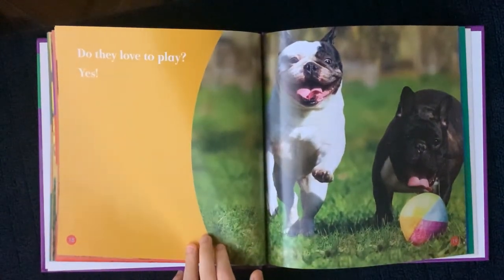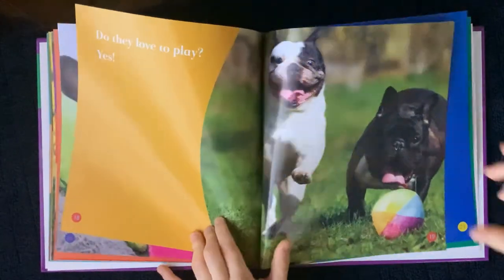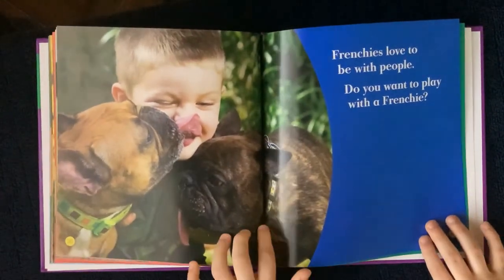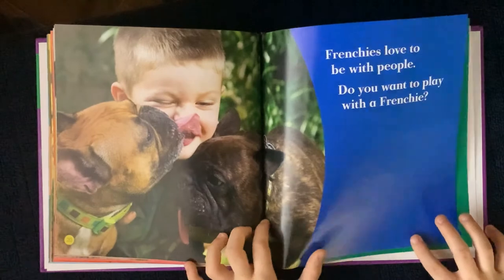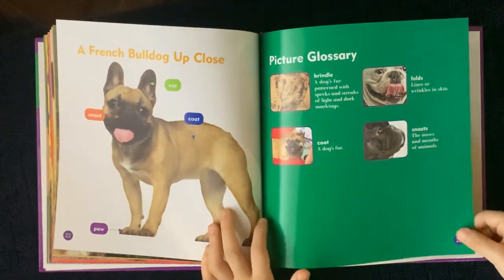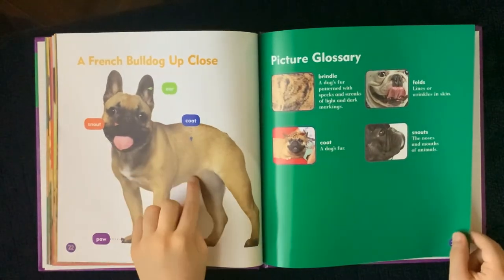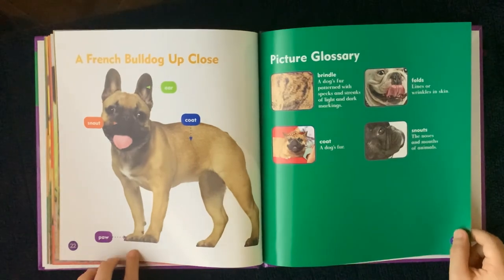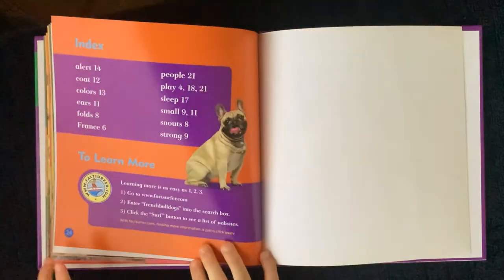Do they love to play? Yes. Frenchies love to be with people. Do you want to play with a Frenchie? A French Bulldog up close: ear, coat, snout, paw. The end.